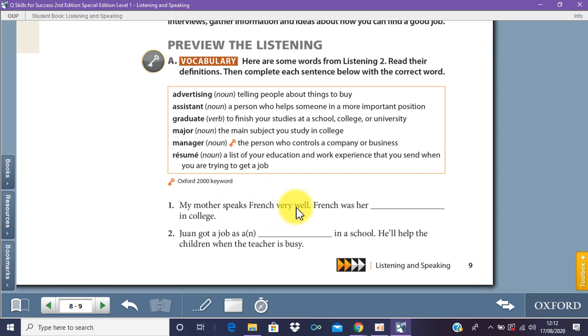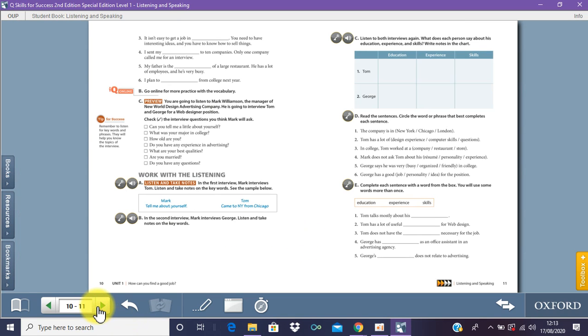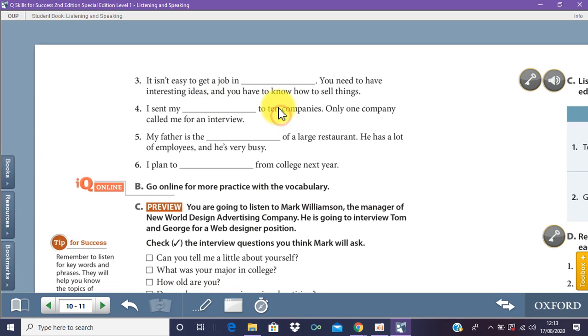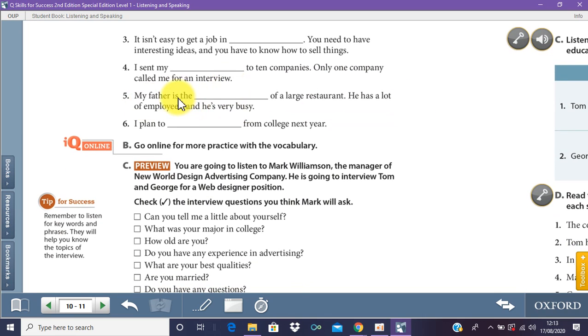Number one: 'My mother speaks French very well. French was her major in college' — the answer is major. Number two: 'Yuan got a job as an assistant in a school. He'll help the children when the teacher is busy' — assistant. Number three: 'It isn't easy to get a job in advertising. You need to have interesting ideas and know how to sell things' — advertising. Number four: 'I sent my resume to 10 companies. Only one company called me for an interview.' Number five: 'My father is the manager of a large restaurant.' Number six: 'I plan to graduate from college next year.'